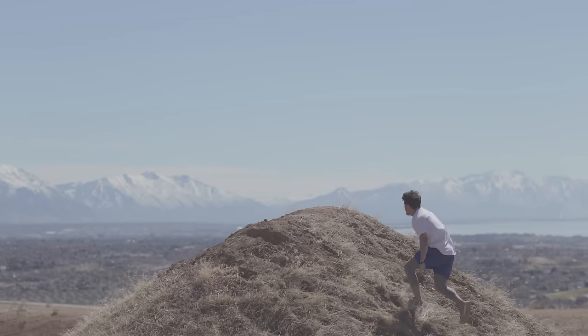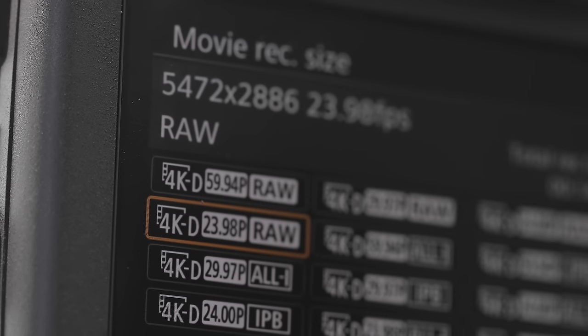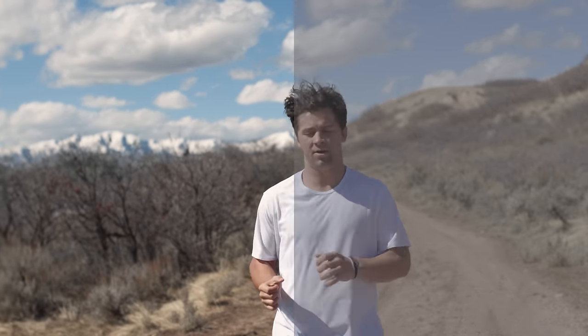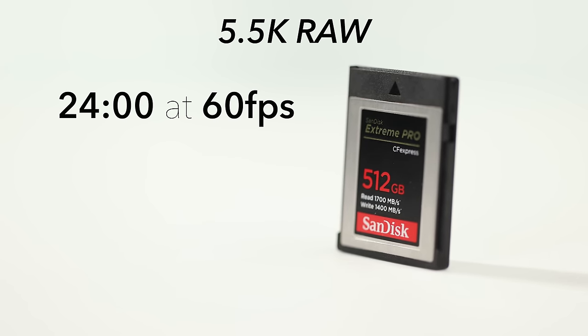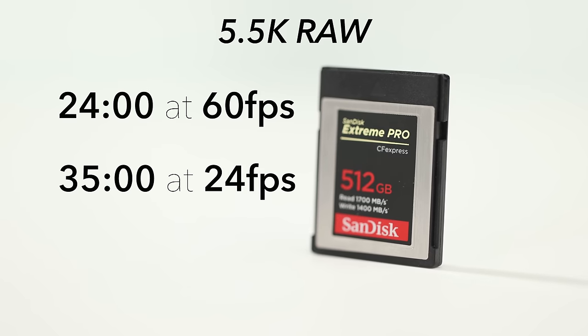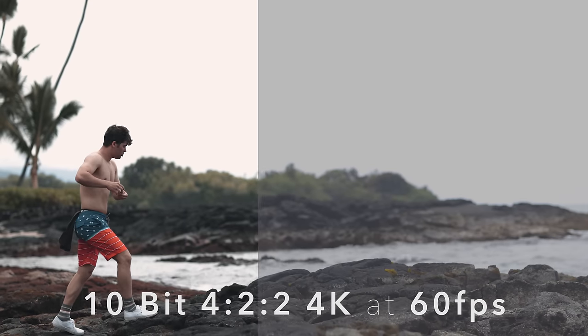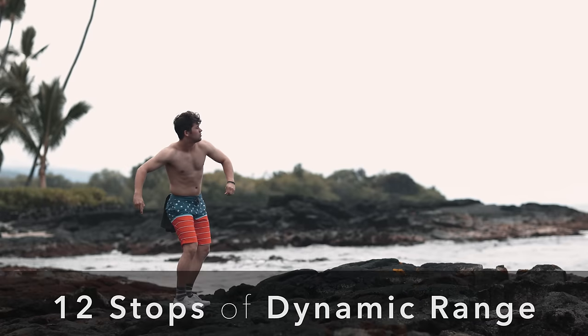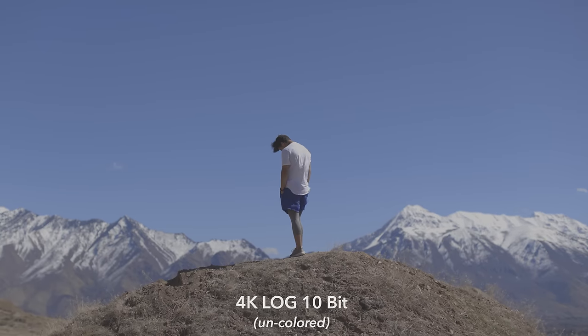Probably the biggest new feature is being able to shoot 5.5K 12-bit RAW internally at up to 60 frames per second. The problem is that file sizes are huge — with a 512 gigabyte CFexpress card, you're looking at just 24 minutes of recording time at 60fps or 35 minutes at 24fps. The 1DX Mark III also comes with an HDMI mini port for external recording. It can also record 10-bit 422 4K at up to 60fps with Canon Log internally, giving 12 stops of dynamic range — which is what we're shooting this interview on right now. On a 512GB card, you can get 2 hours and 18 minutes shooting in 4K at 24fps in 10-bit log.